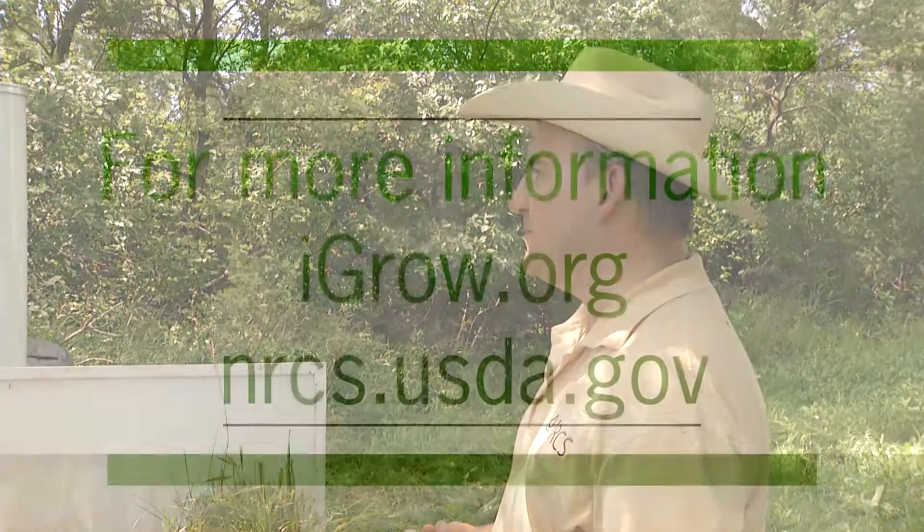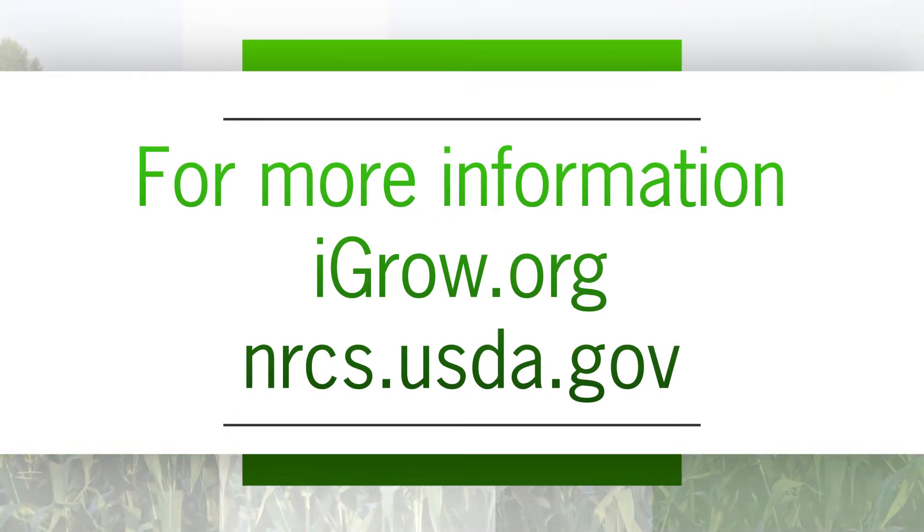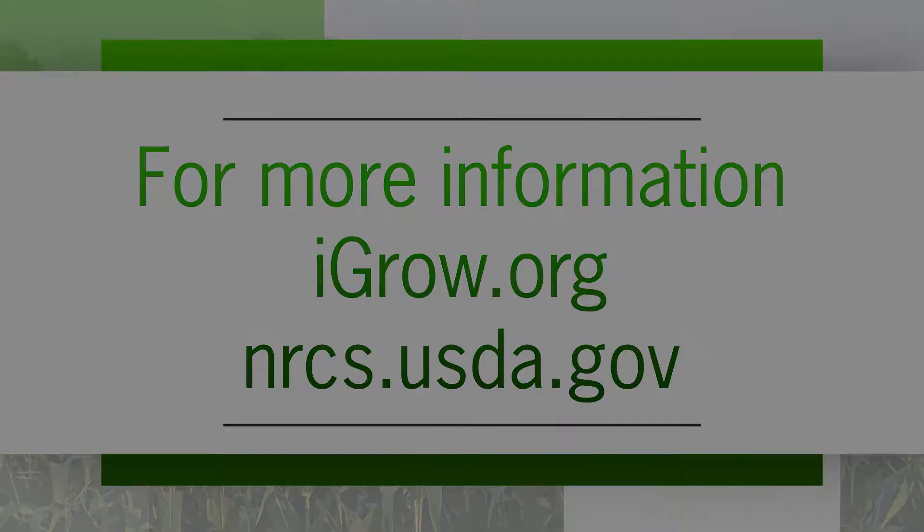For more information on the topics covered here today, visit SDSU Extension at igrow.org or visit the South Dakota Natural Resources Conservation Service's website.